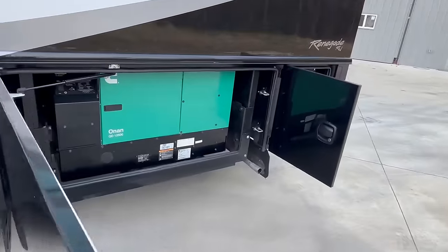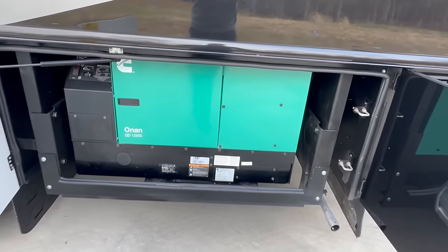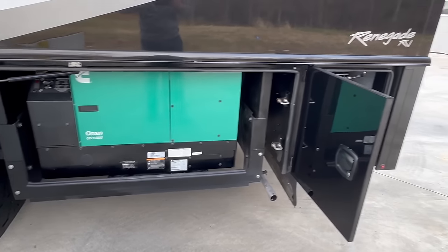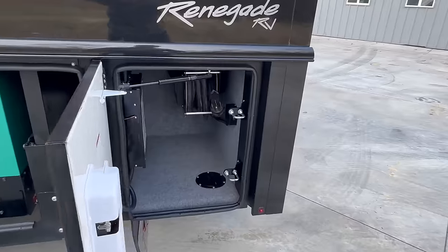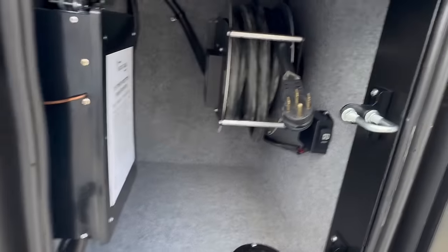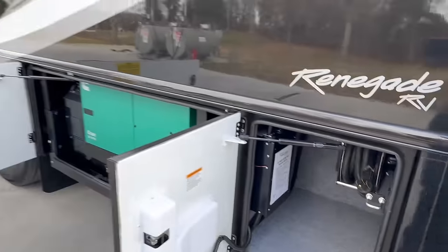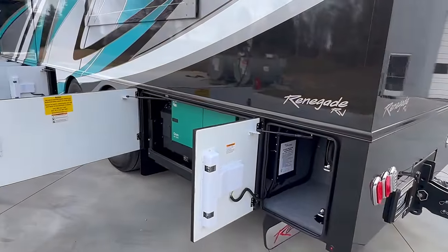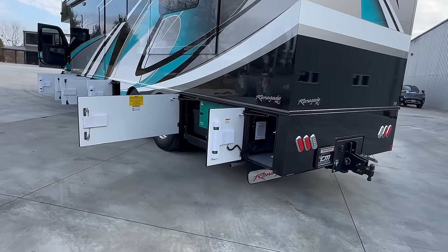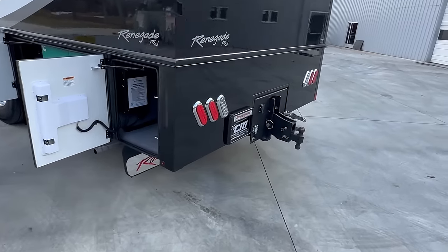Alcoa aluminum wheels. 12.5 Onan with 783 hours on it — we just did a full service on it, so it's good for 200 hours before you should have to touch it again. Back here in the left rear compartment, we have the electric shore power reel — a 50-amp reel — and your transfer switch connection, which determines if it's going to pull power from the generator or if you're plugged into shore power. I'm pretty sure the generator always takes precedence over the shore power.